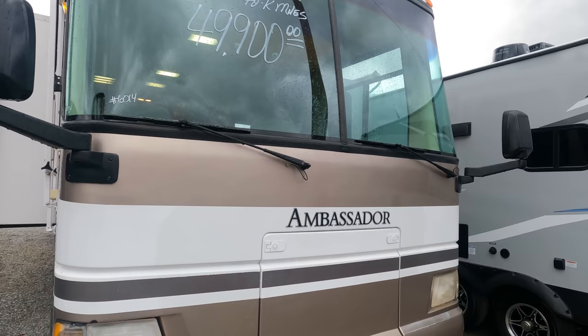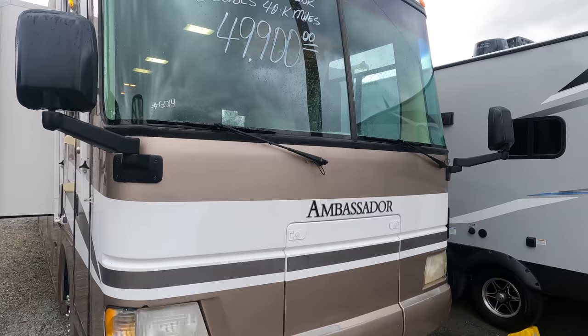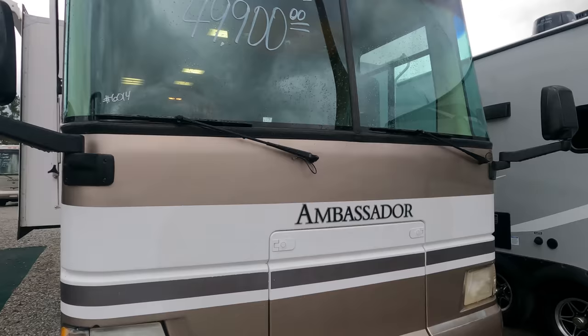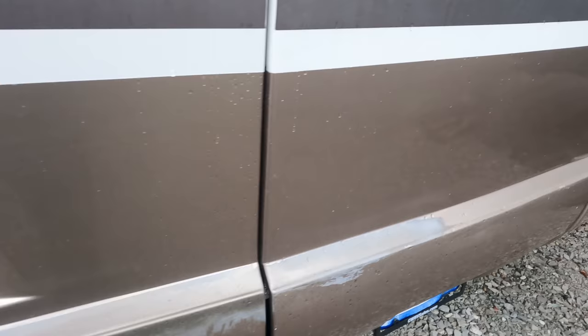You win some, you lose some — that's true whether you're a dealer or a consumer buying used RVs, it's a roll of the dice. That said, I still do my basic guarantee: the generator runs, roof ACs work, slide-outs work, and the refrigerator and freezer get cold. Everything else is sold as-is, and I'll show you what I see wrong with it — typical things for an 18 or 19-year-old RV.